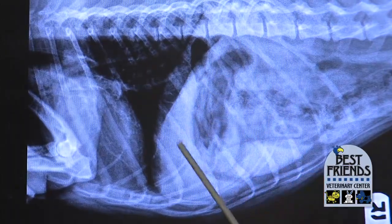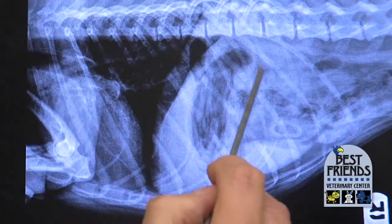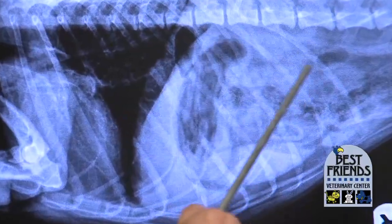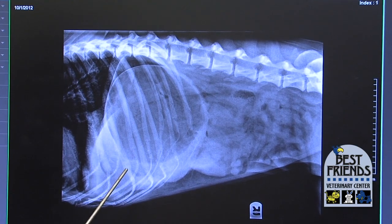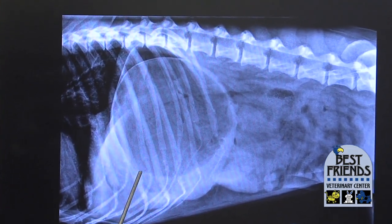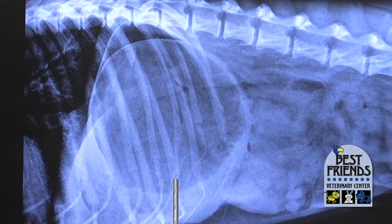The stomach should sit right behind the liver and it should be fairly small. When it's full of food, it's probably two or three times that big, but the food is going to look more solid — not like gas or air. This next view is a dog who is starting to bloat. We have this big, round stomach that's filling up with gas, starting to bulge a little bit beyond the ribs. It has not yet twisted.